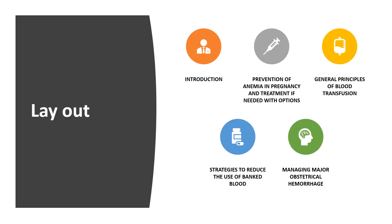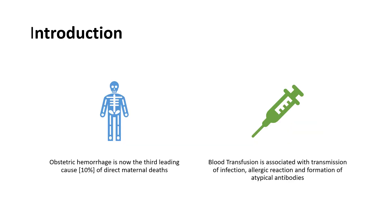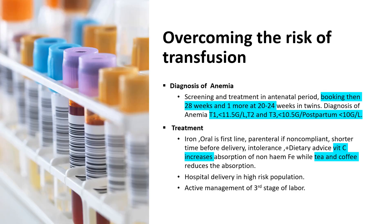We will also cover strategies to reduce the use of banked blood and the management of major obstetrical hemorrhage. Obstetrical hemorrhage is one of the leading causes of maternal morbidity and mortality, specifically in underdeveloped countries, and it accounts for 10% of direct maternal deaths. The idea of this guideline is to avoid blood transfusion unless it is really needed, because it is associated with transmission of many infections, allergenic reactions, and development of atypical antibodies.